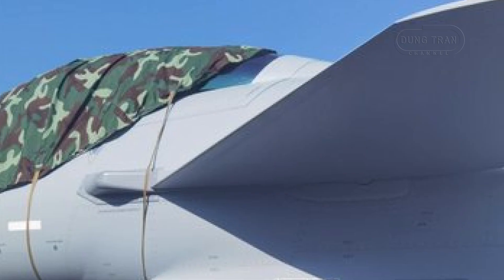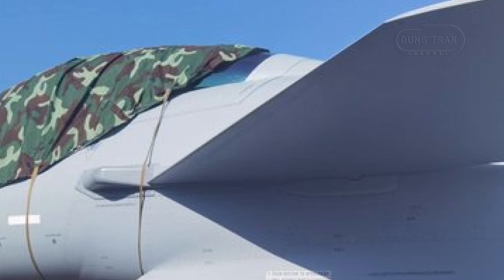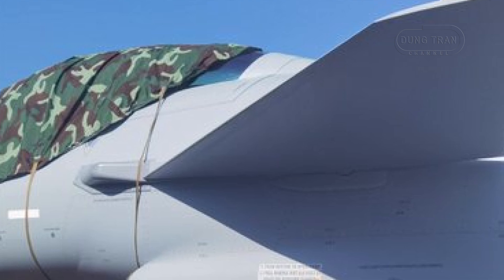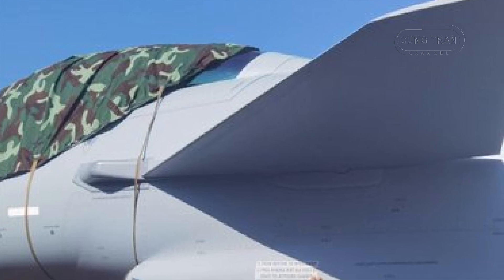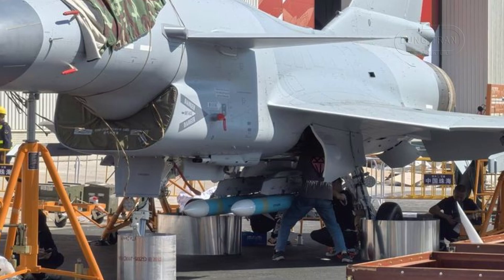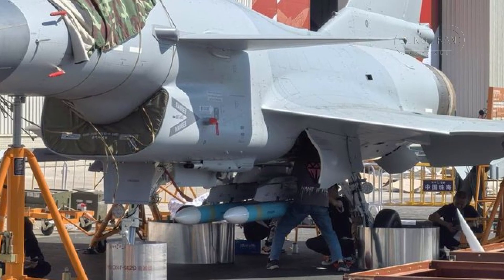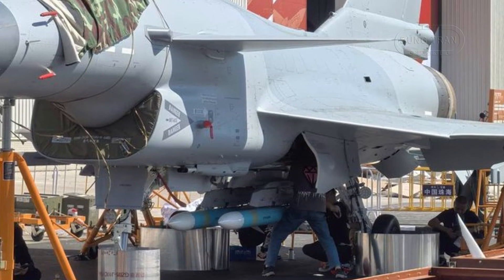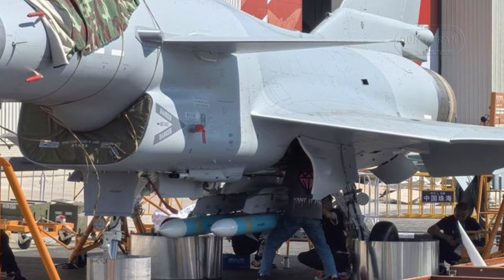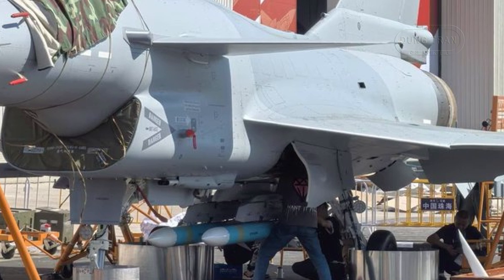The J-10C is powered by the domestically developed WS-10B turbofan engine, which enhances its vertical maneuvering capabilities and contributes to its agility in both BVR and close-range combat. While its standard configuration supports high agility, Pakistani pilots, including Squadron Leader Auburn, have noted that it may face limitations in sustained dogfights against higher-energy-reserve fighters.